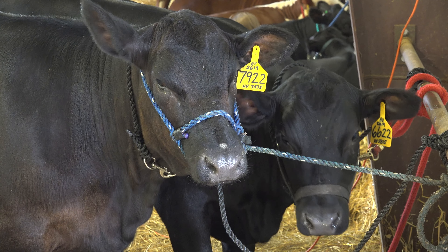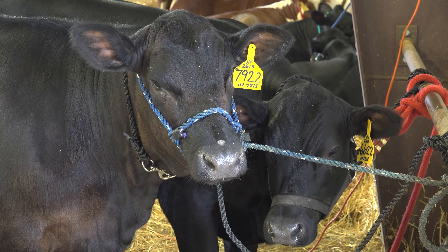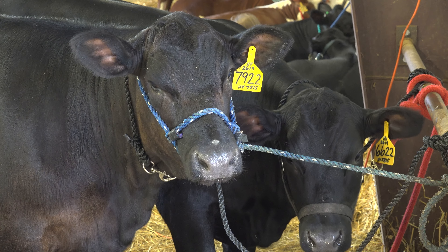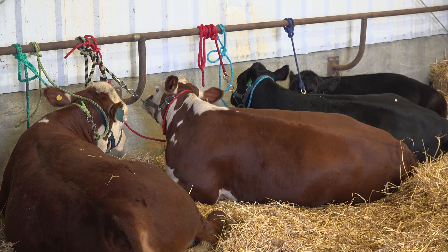I'm Lillian Connor and I have my two heifers back here and we're gonna see how they do tonight. Didn't start off the best way earlier but we're gonna see how far that goes from there. I just washed them before we got here so I don't have to do too much — just brush them, feed them, make sure they eat.